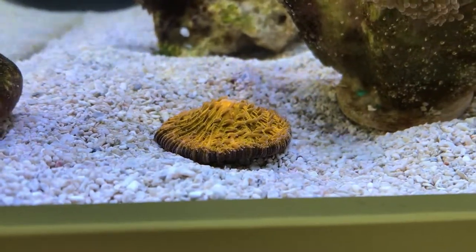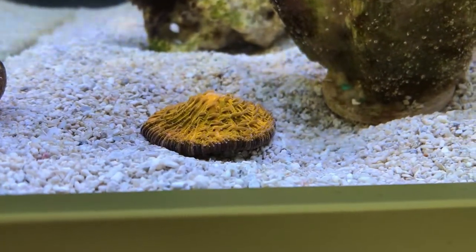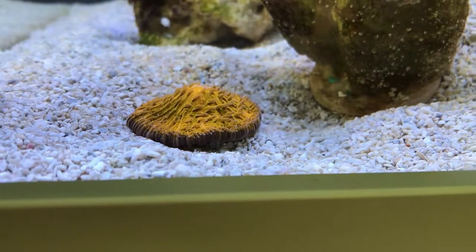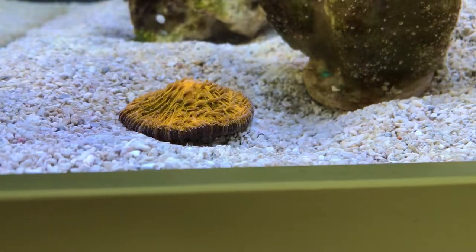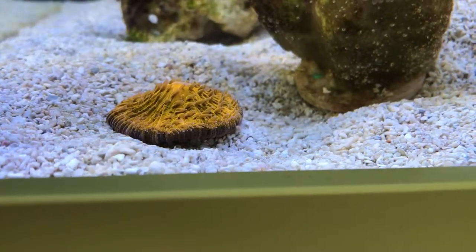Hello again and welcome. I've just fed the corals. I have some D&D reef paste which I assume is equivalent to the mastic which I'll be trying once this is finished.